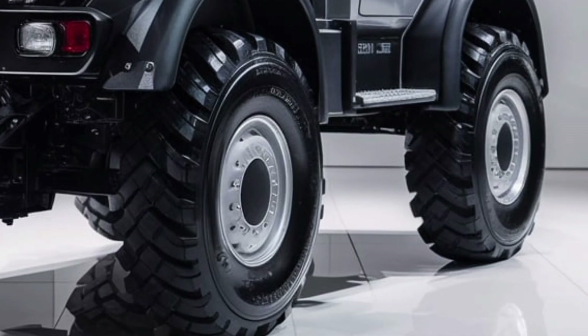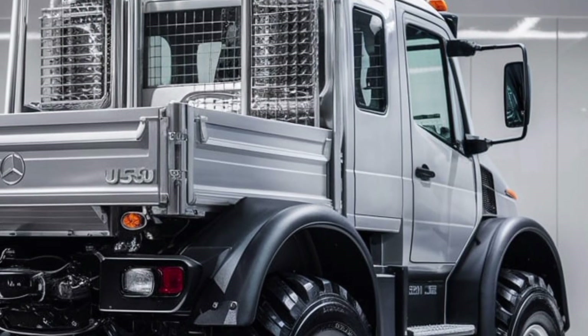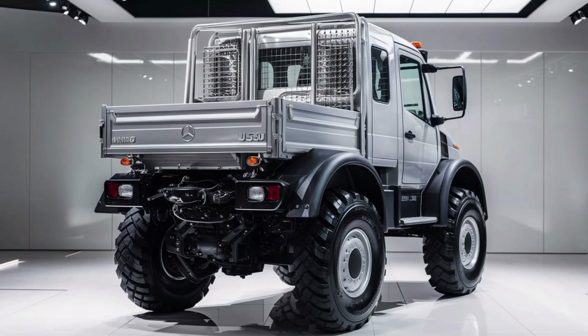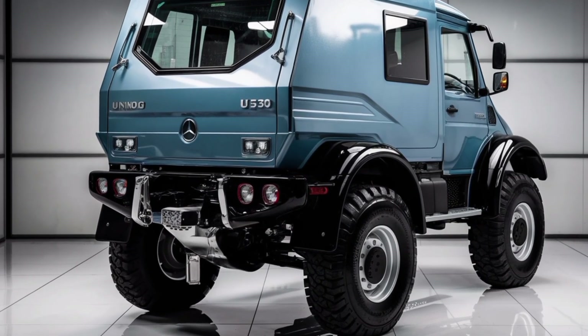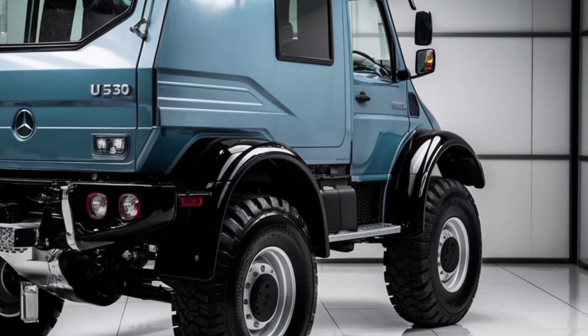Due to its high adaptability, the Unimog U530 has gained popularity in various global markets. Operators appreciate its ability to replace multiple specialized vehicles with a single all-in-one solution. While the initial investment may be higher than standard trucks or tractors, the Unimog's durability, reduced maintenance costs, and versatility make it a cost-effective solution over its lifespan.